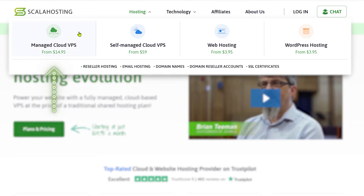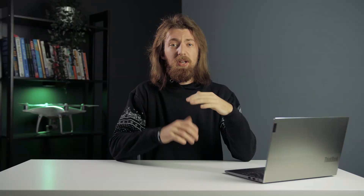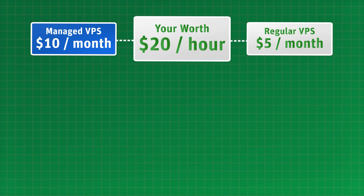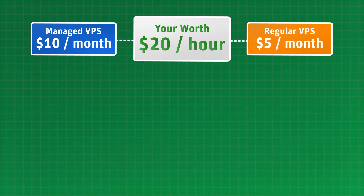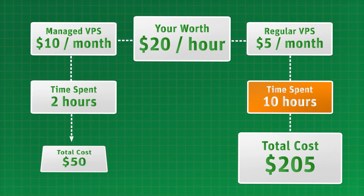I would recommend going with managed VPS if you're a medium-sized business owner and you don't have an in-house IT department. It's a bit of an overkill for passion projects, but if you plan to make a living through your website or it's an integral part of your business, a VPS solution will be miles better than a shared hosting one. I always try to calculate how much one hour of my work is worth, since with managed VPS you're trading your time for money. If your hour is worth $20, that makes a $10 per month managed VPS plan cheaper than a $5 per month regular VPS plan, because instead of spending 10 hours managing everything, you can only spend one or two.